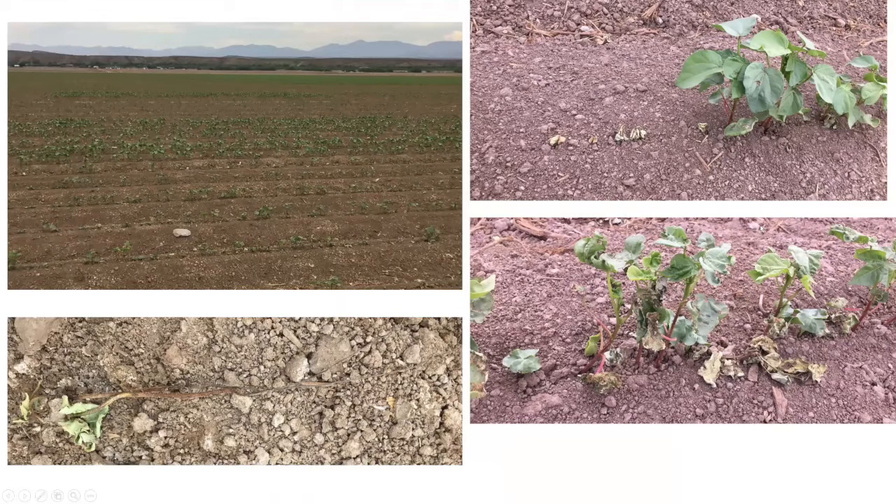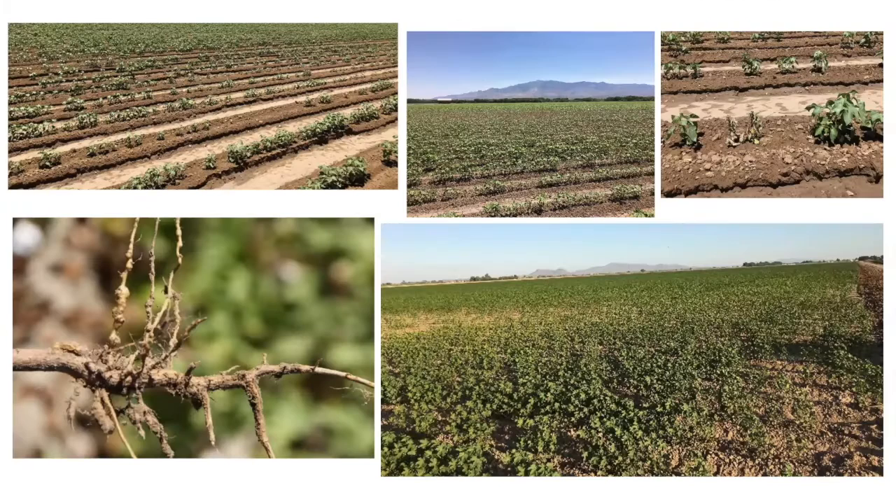A couple more pictures show this field with seedling disease, as you can see here. They replanted the field with a different batch of seed and it was fine. We also see a number of fields with stunted cotton, which are associated with root-knot nematode.